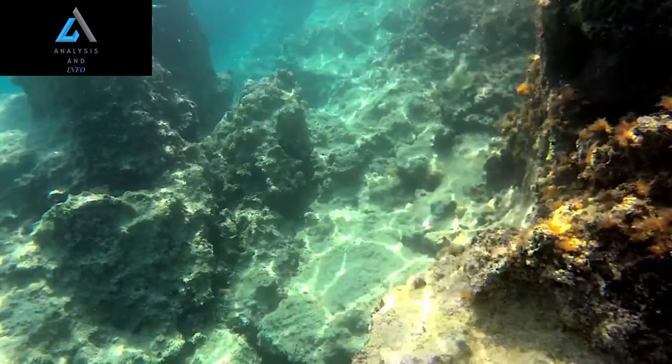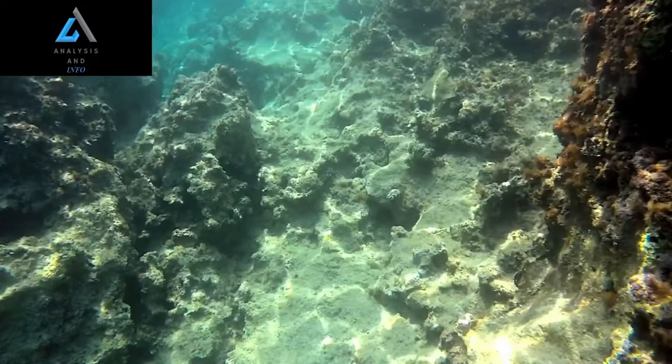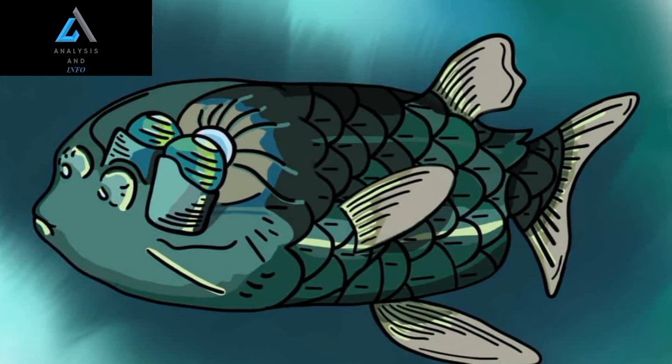Feeding Strategies. The Barili Fish primarily feeds on small, gelatinous organisms such as jellyfish and plankton. Its upward-facing eyes allow it to detect prey silhouettes against the faint sunlight filtering down from above.